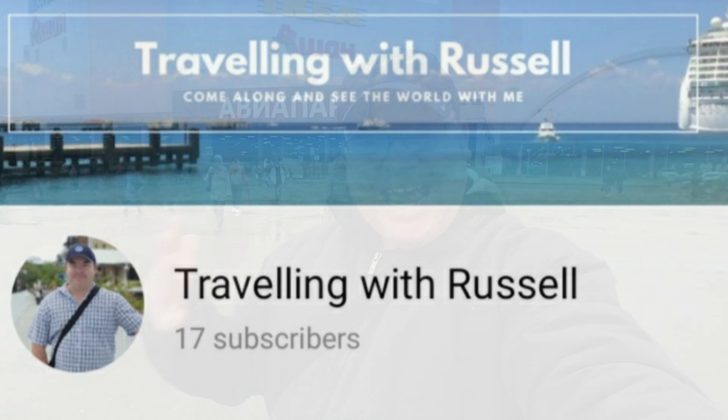Hi everybody and welcome to a new video and welcome to Traveling with Russell. Today I've made it all the way to a very famous shopping center. This is actually the largest shopping center in Europe. It's called Avia Park. We're gonna take a walk around and see how big it really is.